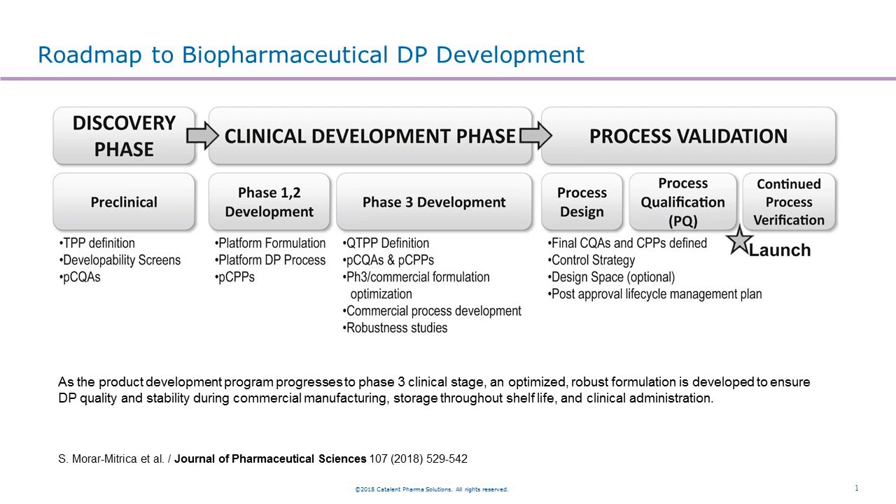There is a recent publication in the Journal of Pharmaceutical Sciences talking about the roadmap to a biopharmaceutical drug product development. As you can see, there are a number of steps in the roadmap, starting from preclinical and going to the clinical phase, including early phase 1 and 2 development and late phase 3 development, then going to the process validation steps. There are many different studies that need to be supported for this development.